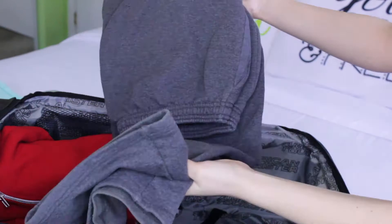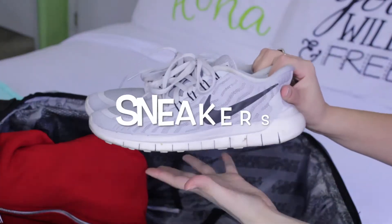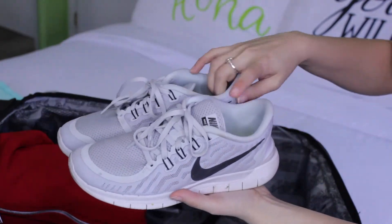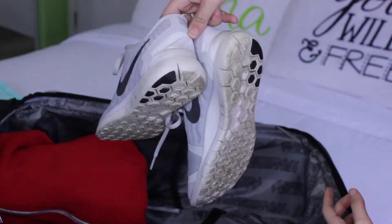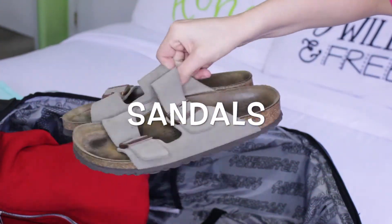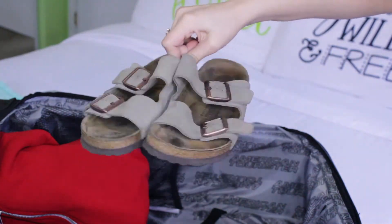Same goes for your legs — always bring a pair of pants just in case. Going on vacation you do a lot of walking around, so be sure to pack some comfortable sneakers so you don't get blisters on your awesome vacation. With your sneakers, bring some sandals — they're easy to slip on and off as you're walking along the beach or when you're just chilling.